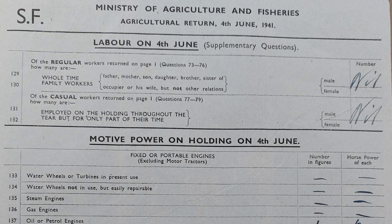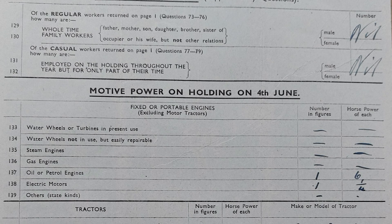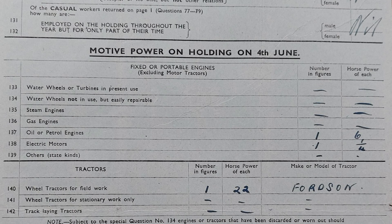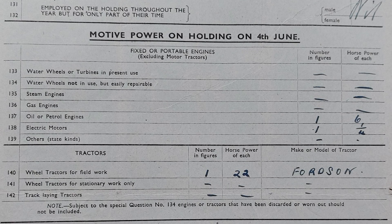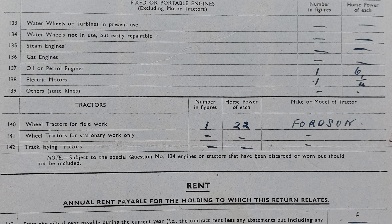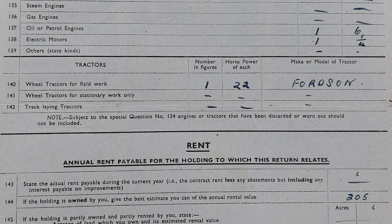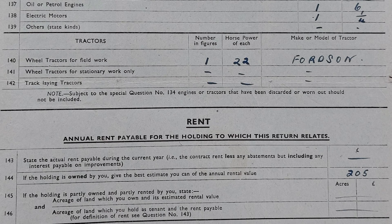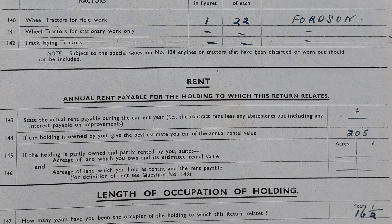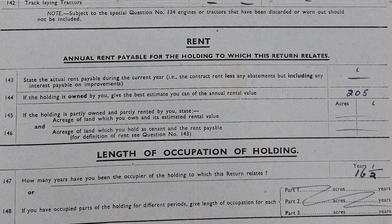The survey also looked at the different types of power each farm had access to — how many labourers it employed, whether or not they were family and their genders, and how many casual or seasonal labourers it used. It looked at water wheels, steam engines, gas engines, and motors. In this case, Mr Lee had one 6hp stationary engine and one quarter of a horsepower electric motor. And with the great push for mechanisation in British agriculture, as an A farmer it was to be expected that Mr Lee would have a 22hp Fordson tractor. The holding was owned by Mr Lee, but an estimate of its rental value was given at £205. So the British landscape was being given a monetary value, and Mr Lee had been at the farm for 16 and a half years.